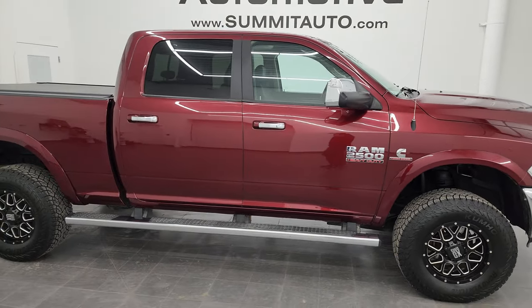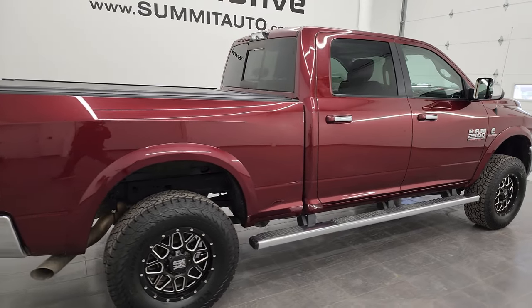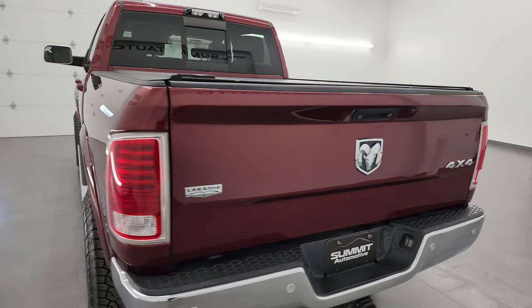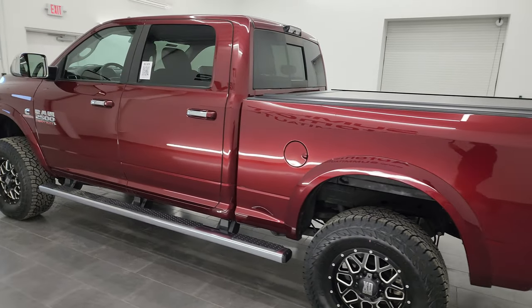Hey, this is Brett, and this 2016 Ram 2500 Crew Cab Short Box Laramie is stock number 13447Z. I am here at Summit Automotive in Fond du Lac, Wisconsin, your new and used heavy-duty truck and Ram headquarters.